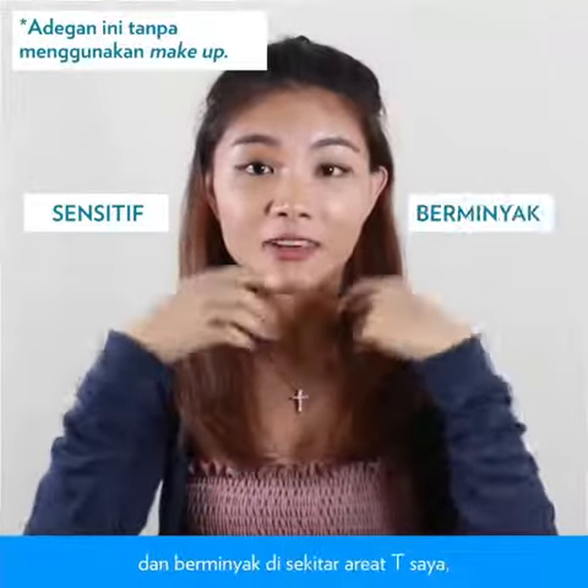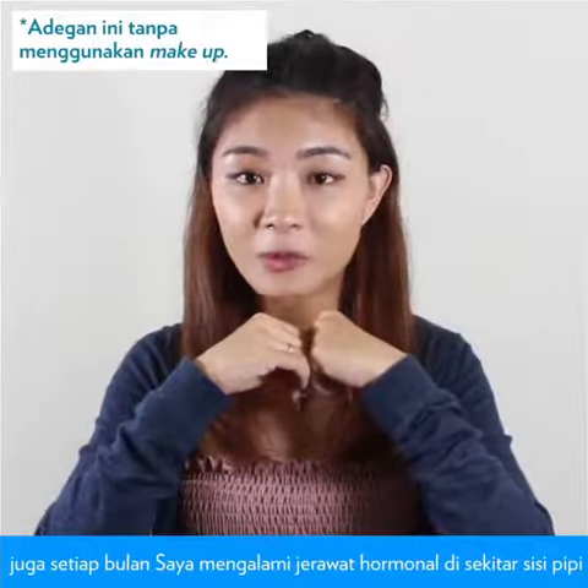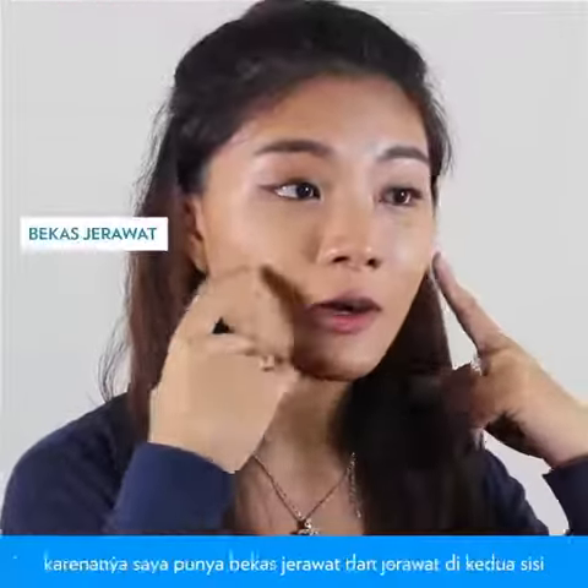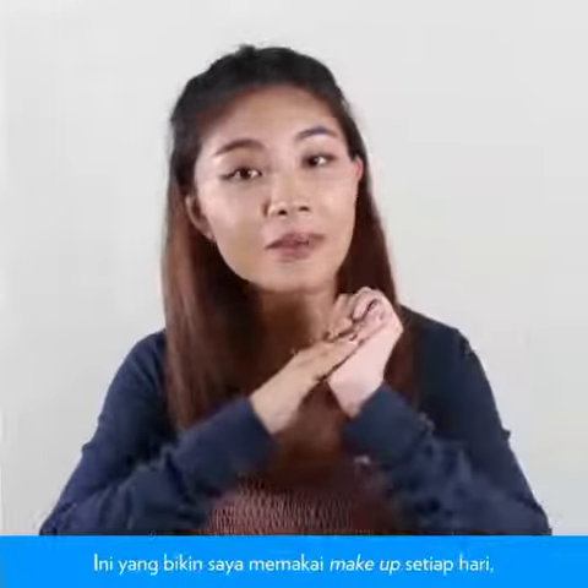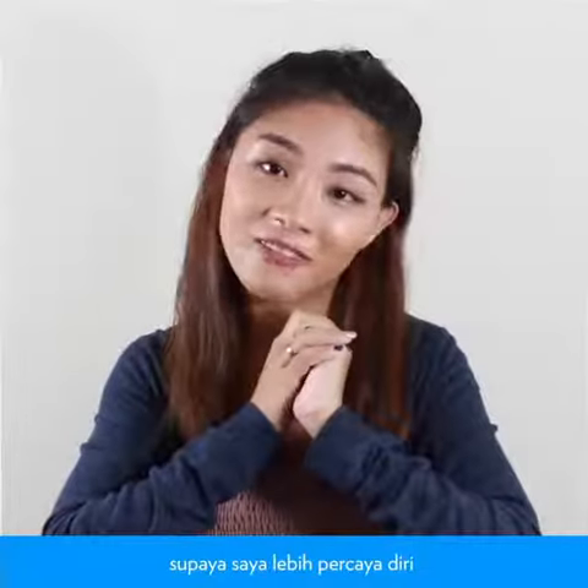I have a combination of sensitive and oily skin around my T-zone, and every month I suffer from hormonal acne around the sides of my cheeks. So I'll have scars as well as blemishes on both sides. This causes me to use makeup every single day when I go for events and school, just to boost my confidence.